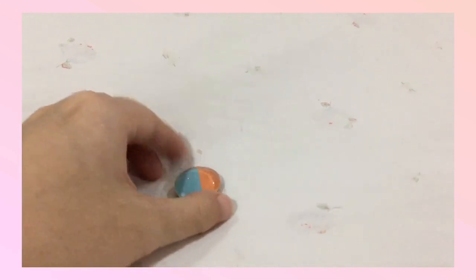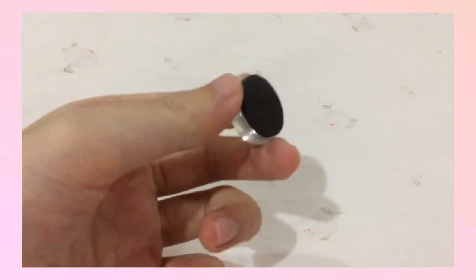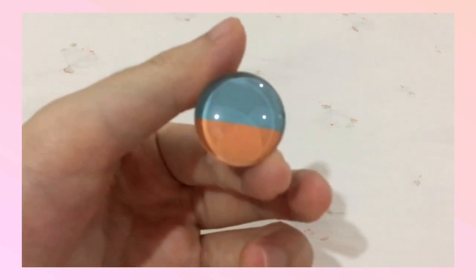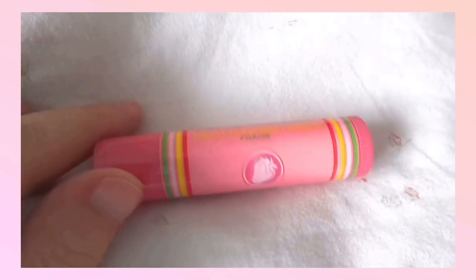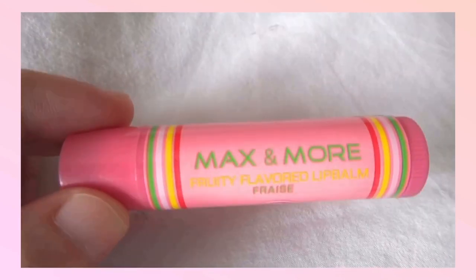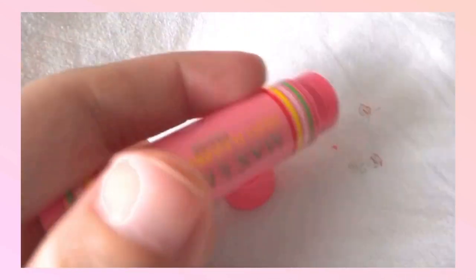I also received a cute orange and blue magnet that I can use to hang papers or to-do lists on my whiteboard or refrigerator. Lastly, I received a Max and More fruity flavored lip balm in strawberry, and I really love it because my lips get chapped really easily.